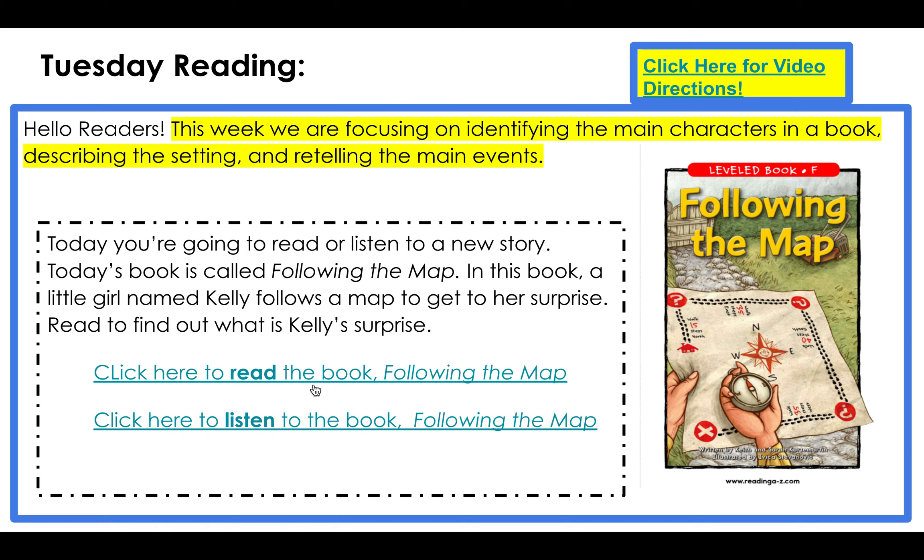To read the book yourself, you'll click on this link. And to listen to the book as a read-aloud, you can click on the second link.